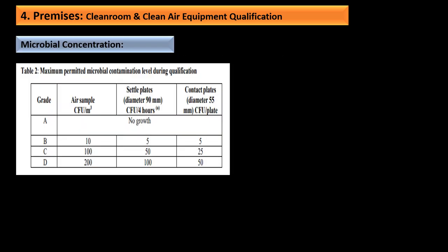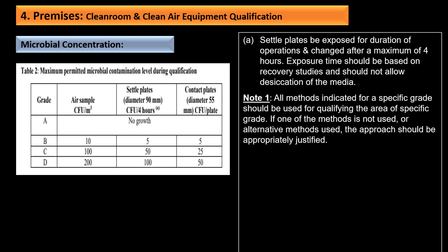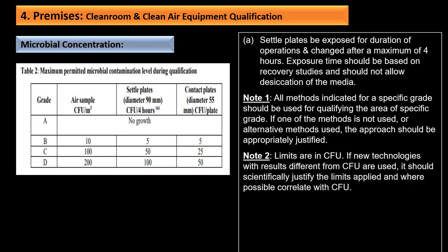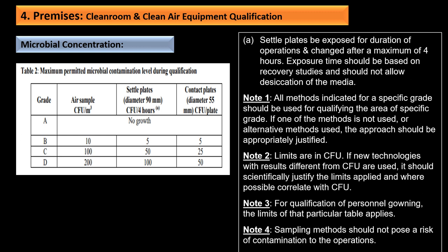The maximum permitted microbial concentration levels during qualification are unchanged from the previous document. Settle plates should be exposed for the duration of operation and changed after a maximum of four hours; exposure time should be based on recovery studies and should not cause desiccation of the media. All methods indicated for a specific grade should be used for qualifying that grade area; if an alternative method is used, it should be appropriately justified. Limits are in CFU; if new technologies are used, they should correlate with CFU and be documented.